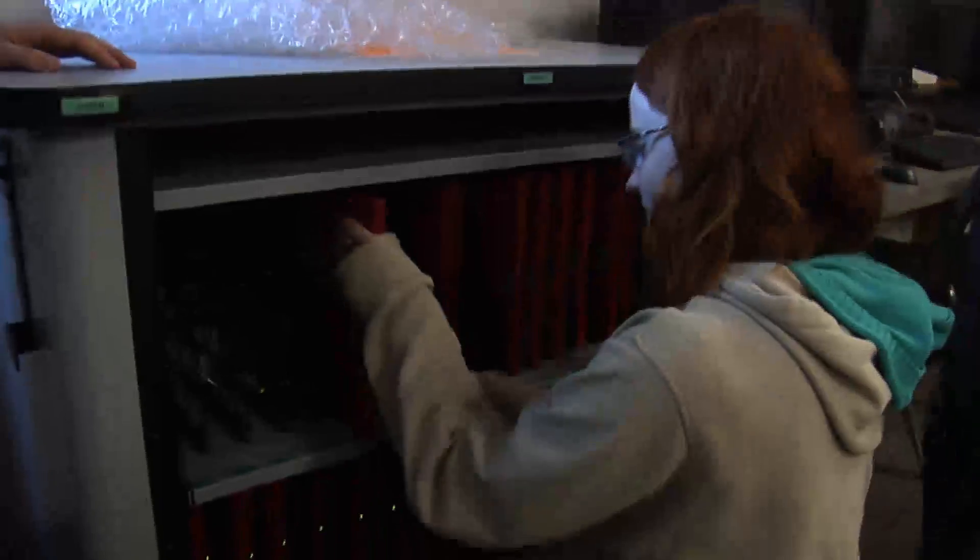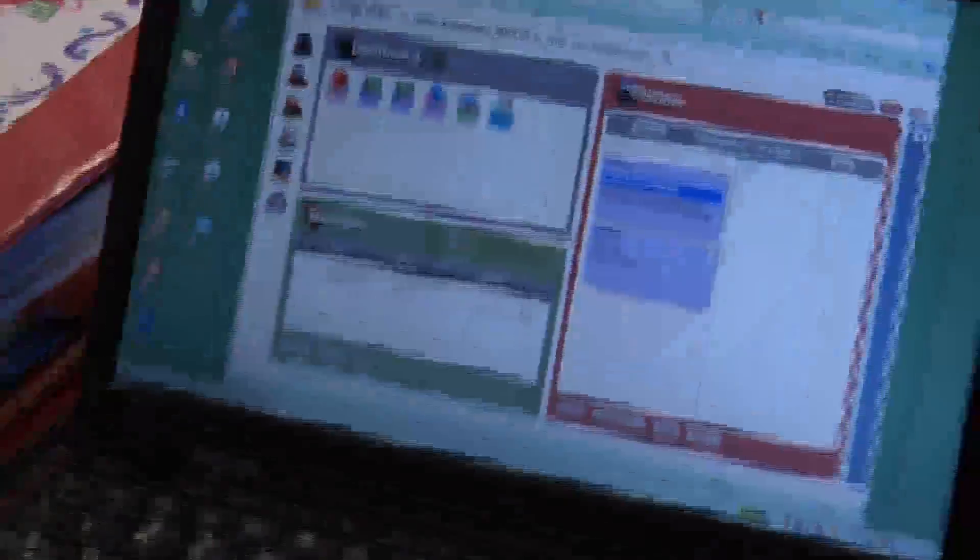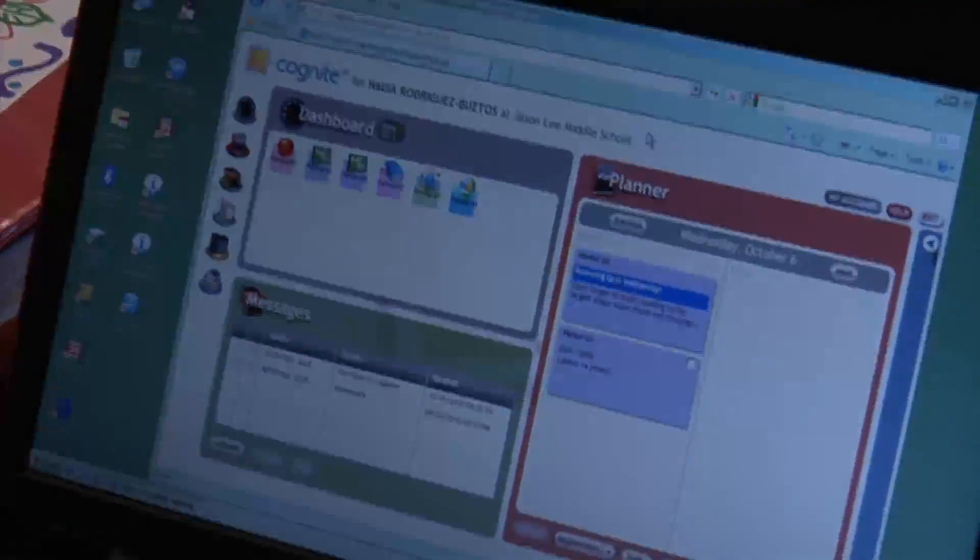Each of them has been assigned a laptop computer as part of a pilot program. On that computer, students use software called Cognite, which connects each of them to a class calendar and allows them to collaborate on math, social studies, and other subjects.